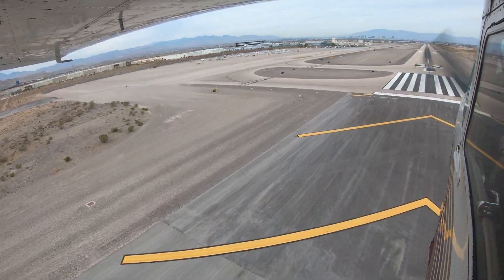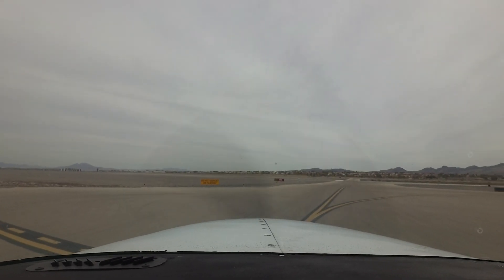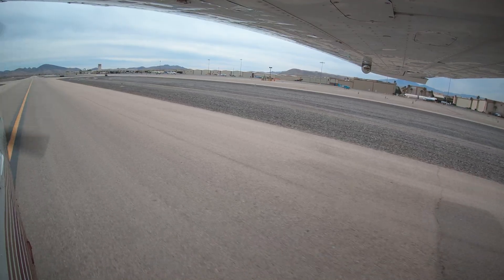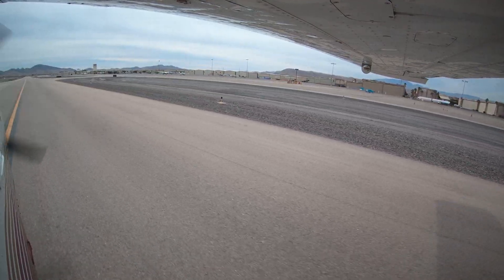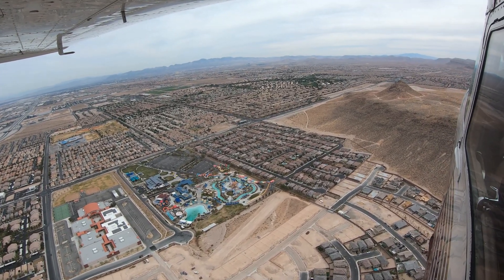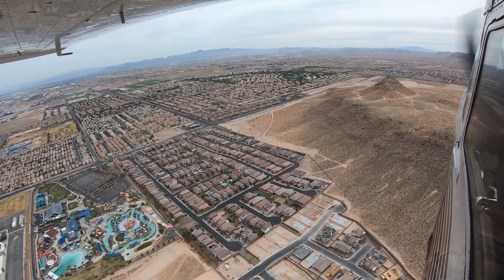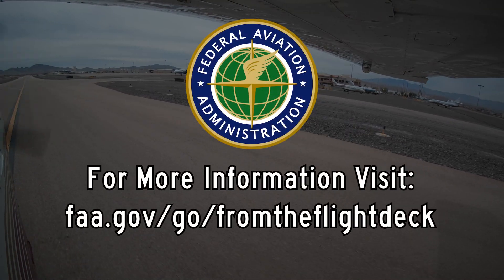Being aware of the hot spots and other configuration issues at Henderson will help pilots make better decisions and, along with the air traffic control tower, keep the operation safe and efficient. We hope this short video helps you prepare for your trip to the Henderson Executive Airport. It's always better to know before you go.